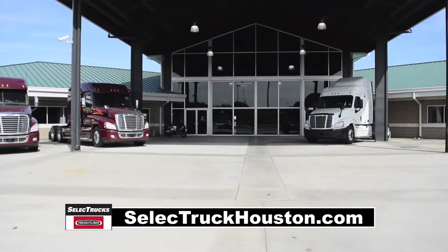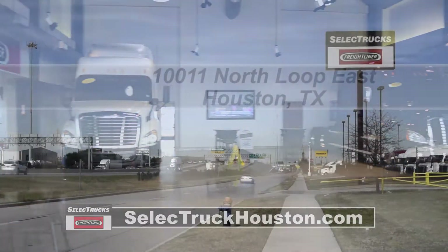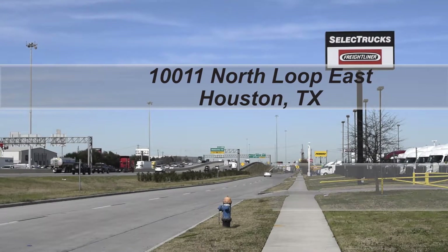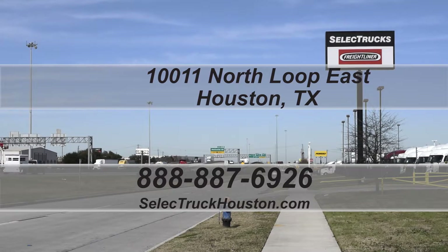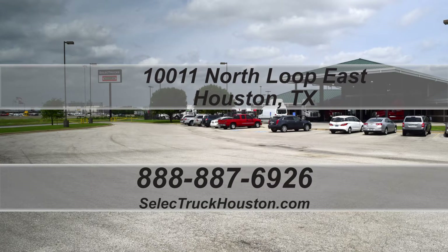Come out and visit us at our state-of-the-art facility with indoor showroom at 10011 North Loop East, Houston, Texas. Check out all of our trucks at www.selecttruckhouston.com or call us on our toll-free number at 888-887-6926. We look forward to helping you with your next truck.